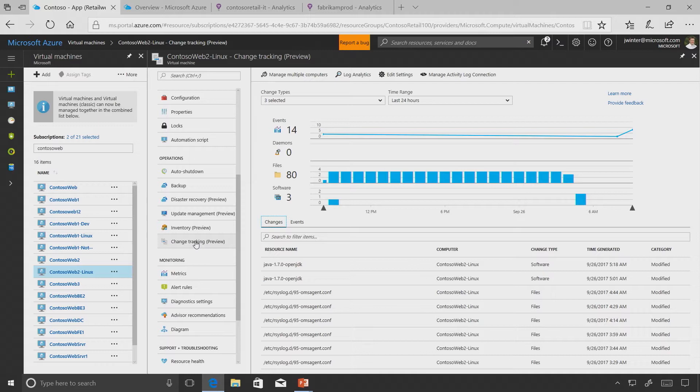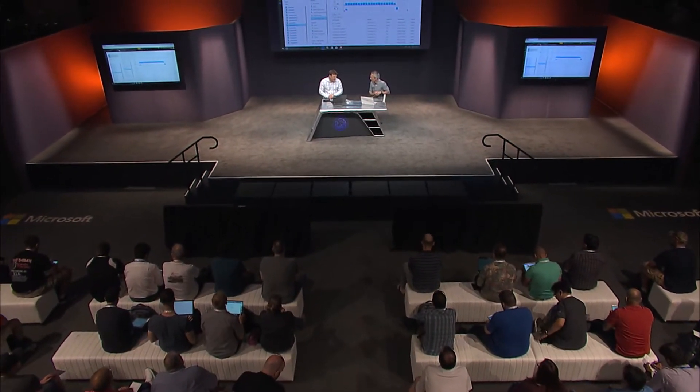This is super valuable because change in the environment is something you may want to track from a compliance point of view. The changes occurring inside the guest go to the overall Azure Activity Log, where all systems are writing the changes and activities that are going on. Now you're able to get what's going on inside the guest as well.